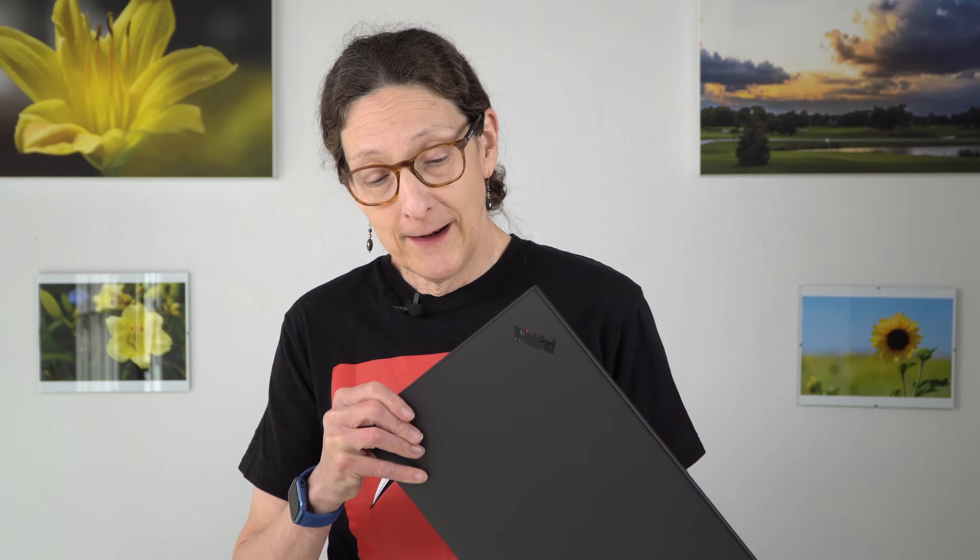So that's the Lenovo ThinkPad P1 Gen 4 — not to be confused with, or maybe to be confused with, the Lenovo ThinkPad X1 Extreme Gen 4, because they're almost the same laptop.